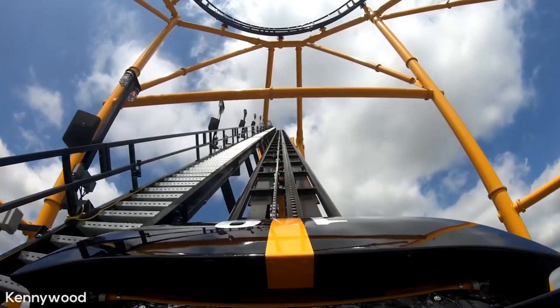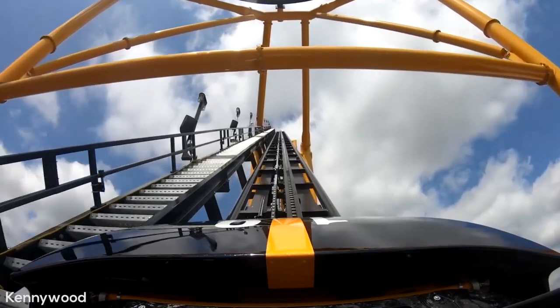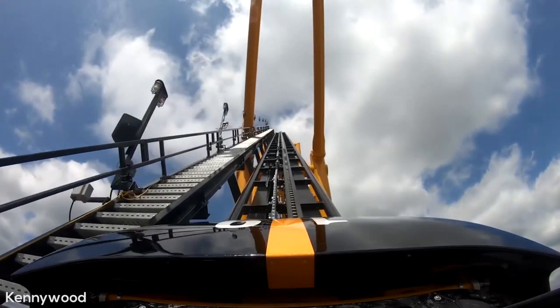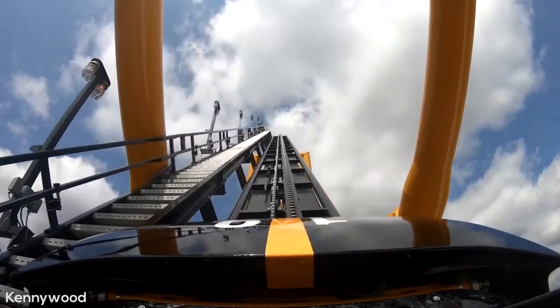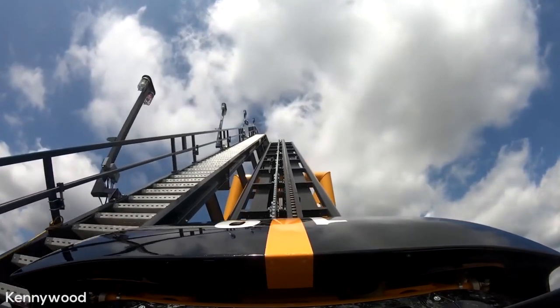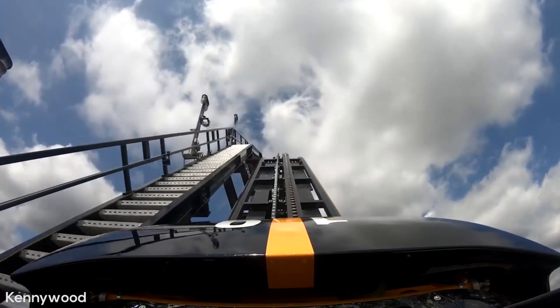I really have to praise the trains on this coaster, as they are some of the absolute best trains I've ever experienced. They do have a shin guard, which may be an issue for tall riders, but the cars are completely open, with nothing but the floor of the car which is flush with the station floor, nicely padded seats, and a super comfortable lap bar. S&S really has done an excellent job with the design of these trains.